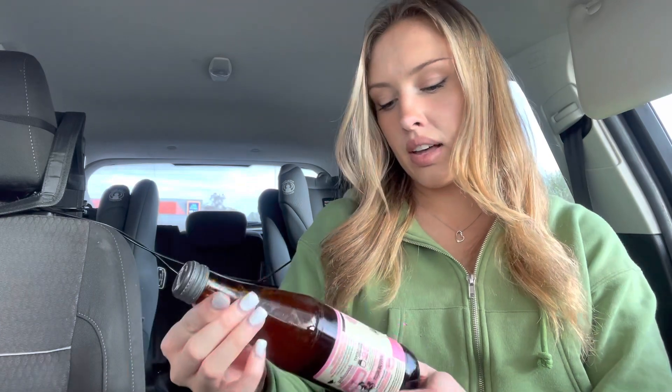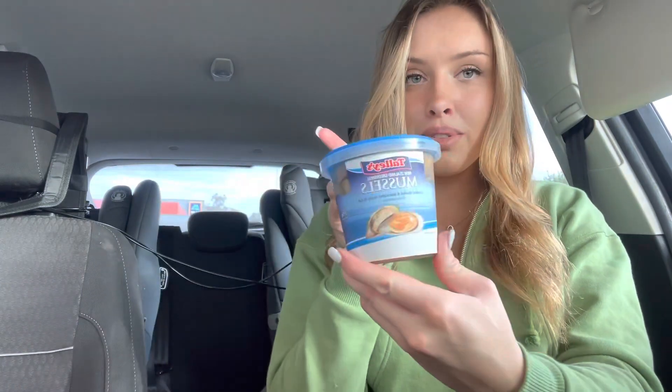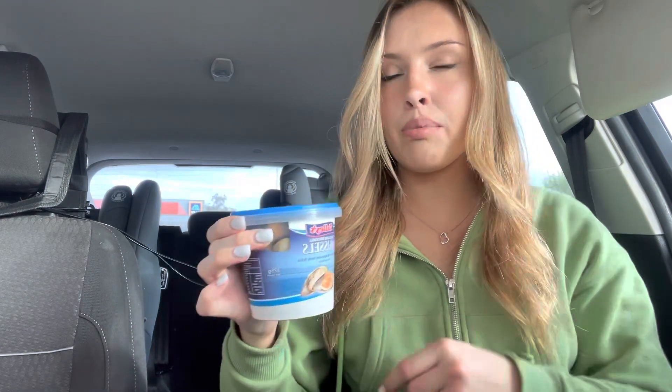I've just been to Kohl's and grabbed a few random things I've never tried before. I have kombucha — raspberry lemonade flavor — and I've never tried any kombucha before. I also have the Kohl's brand mini vanilla cupcakes, which look really good, and I have mussels. I'm pretty sure I've tried mussels before but can't remember if I like them, so I'm going to try them again. I think I want to start with the kombucha.